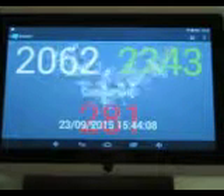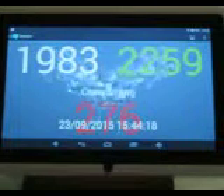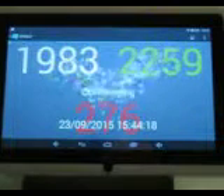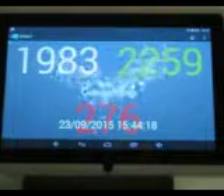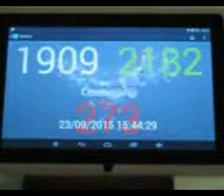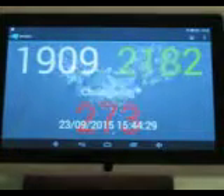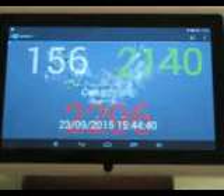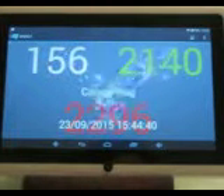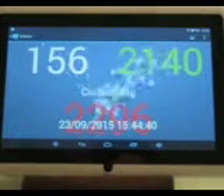Now what happens when we turn on our kettle, which is normally about 2 kilowatts? The kettle is on. As we can see now, we're exporting very little, clearly showing you what you're consuming, generating, importing, and exporting.